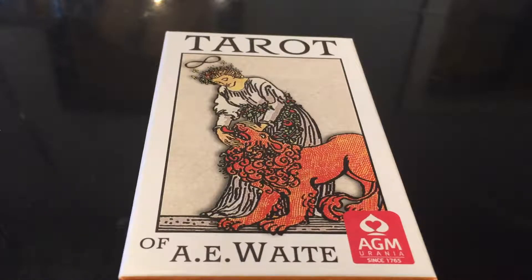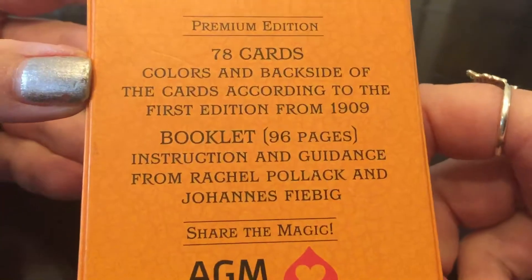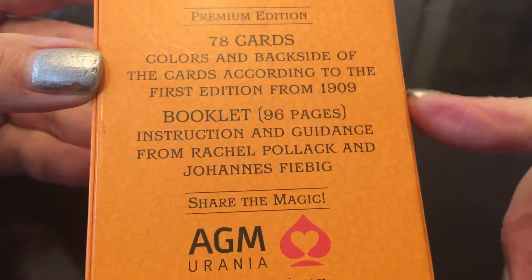I wanted to do a close-up review of the Tarot of A.E. Waite. This is the premium edition that you can find anywhere. I really wanted to give honor almost to these tarot cards. These are the ones that were first published in 1911. It sits right here — 78 cards, colors and backside of the cards according to the first edition from 1909.